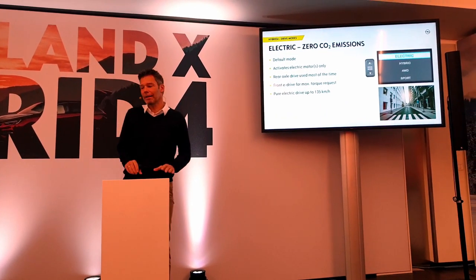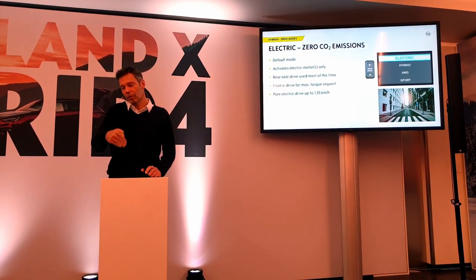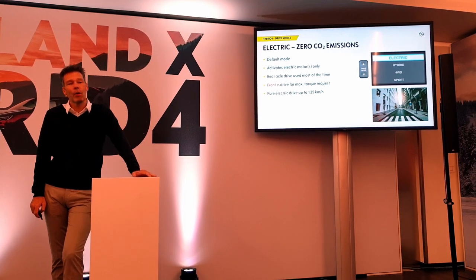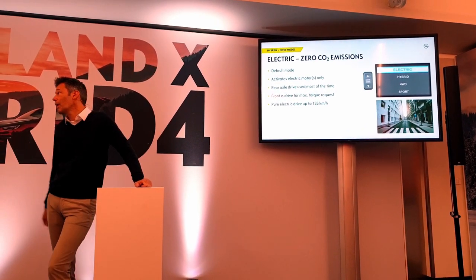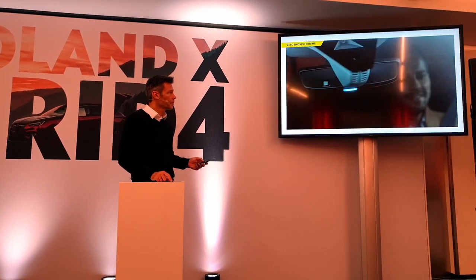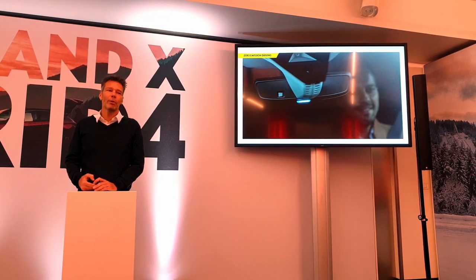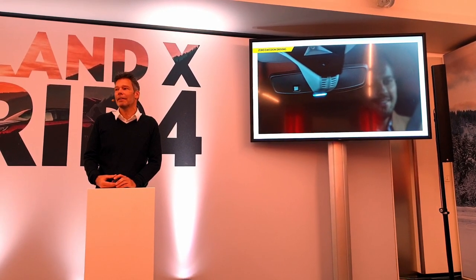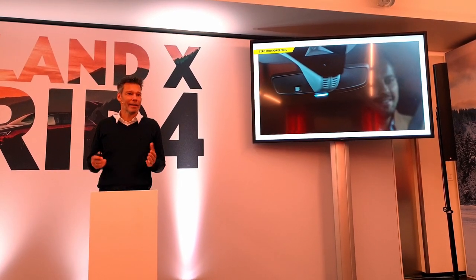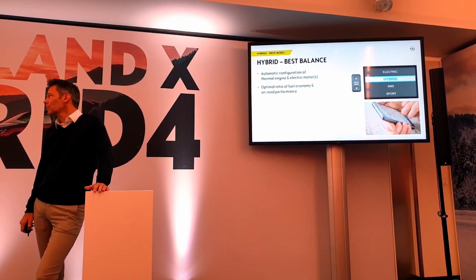In Electric zero-emission mode — the car's default start — it uses the rear motor first on the all-wheel drive for efficiency, then adds the front motor. You can go up to 135 km/h purely electric. There is also a zero-emission blue LED indicator visible to the outside world showing you're driving electric. In Hybrid mode, the combustion engine is involved and the blue LED goes out — the system uses a learning algorithm that reserves electric range when electric driving is most efficient, adapting to your driving profile to maximize electric range.